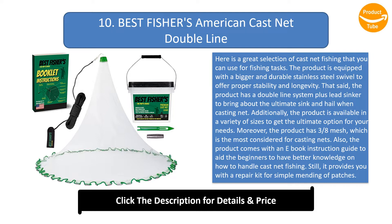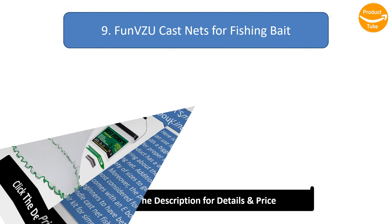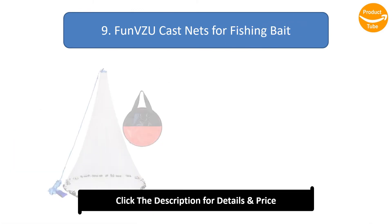The product is available in a variety of sizes and features three-eighths mesh, which is the most considered for casting nets. It comes with an e-book instruction guide to aid beginners, plus a repair kit for simple mending of patches. It also has a non-slip stretchable hand strap for a comfortable hold, and is available at a relatively lower cost to suit your budget.